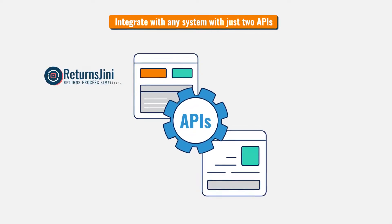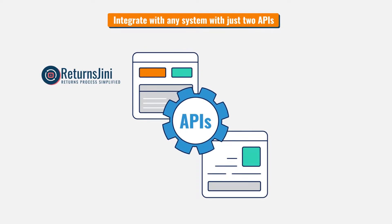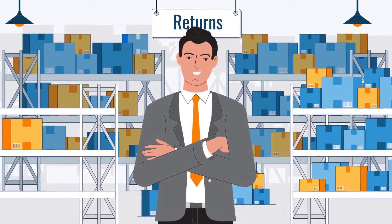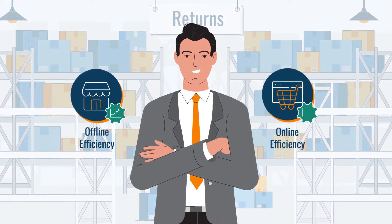With only two integrations required, Returns Ginny pulls returns expectations from ERP and pushes processed returns details to ERP or any other required endpoint. With the help of Returns Ginny, retailers can make return processing streamlined and improve offline as well as online business performance instantly.